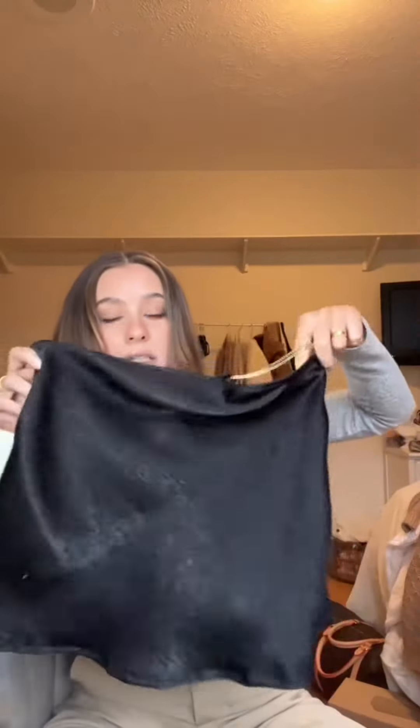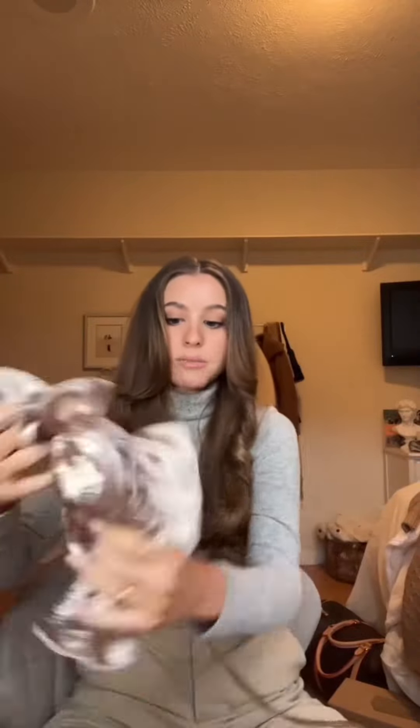This one was 49 cents — it's like a little silky halter tank top. It didn't come with a strap though, so I just added one of my necklaces. This is like a little open back tank top. It does have straps that go around; it's completely open back, just strings. This was 49 cents.